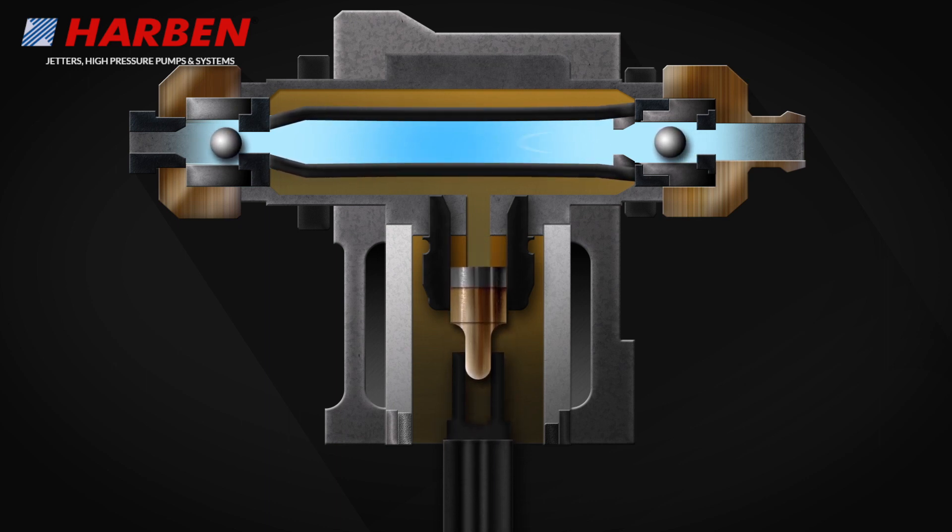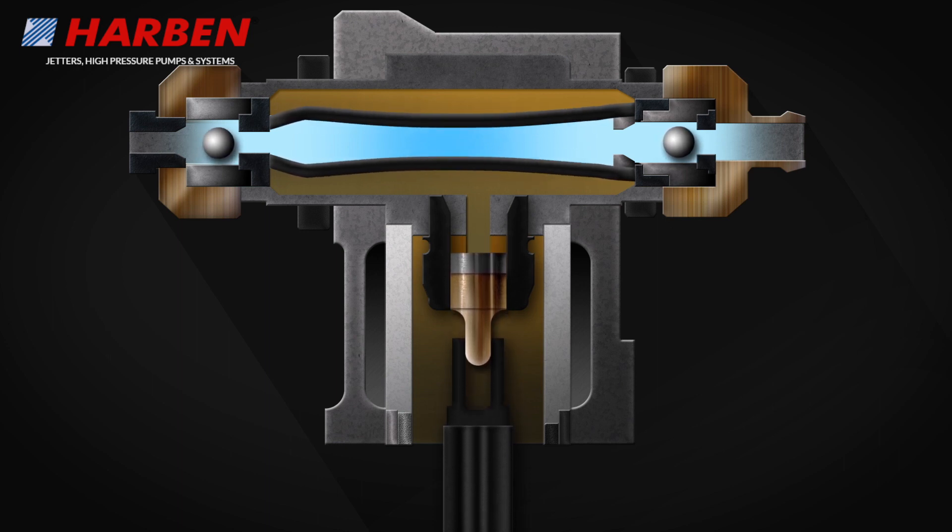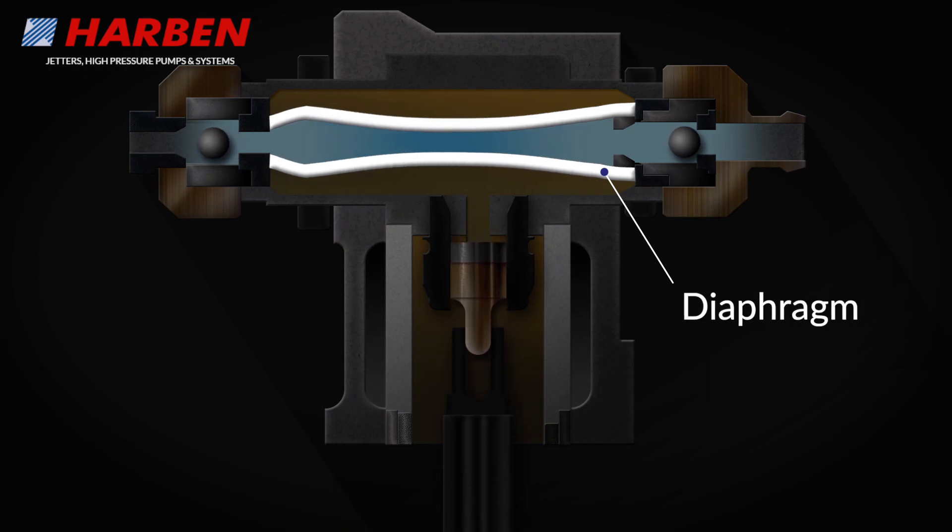Water is gravity-fed into the pump through a 150 micron filter to the inlet manifold and onto each of the radially placed cylinders. The water is traveling from the low-pressure inlet through the diaphragm to the high-pressure outlet.